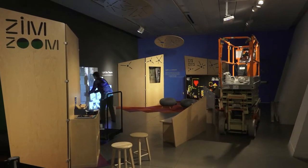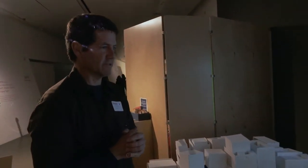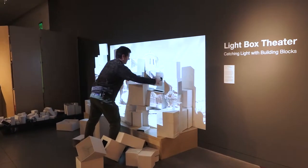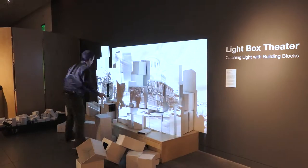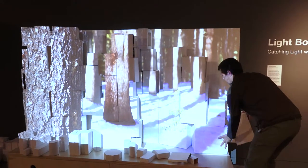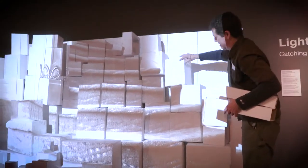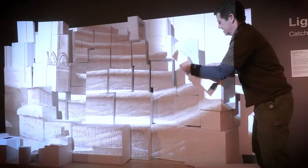This is the Lightbox Theater being installed at the ZimZum Family Room at the Contemporary Jewish Museum in San Francisco. It's an interactive multimedia installation where projections of architecture and nature are being cast onto a collection of white painted boxes, with the intention that viewers move the boxes around so that they catch the light differently, and that the two-dimensionality of a photograph returns to a three-dimensional world that it came from.